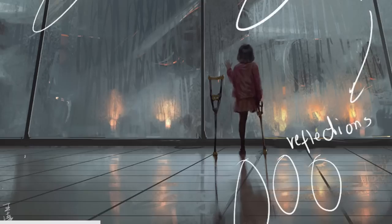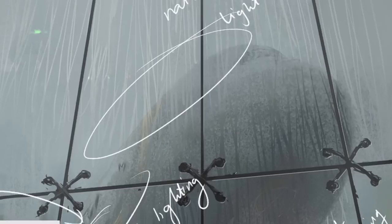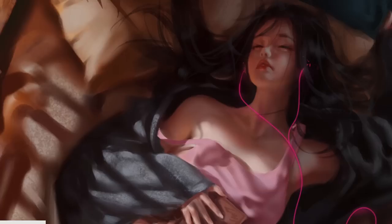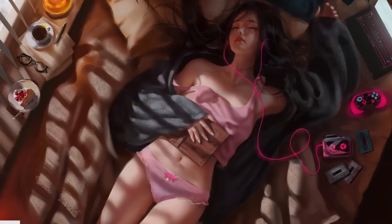As we study Vlop's techniques, we can learn valuable lessons in the art of lighting and values. By understanding how different light sources affect the scene, how to create believable shadows, and how to manipulate values to create depth and volume, we can infuse our own artwork with a sense of realism and atmosphere. Vlop's work reminds us that lighting and values are not bare technical elements but integral components of storytelling — they have the power to invoke emotions, direct focus and breathe life into our artistic vision.